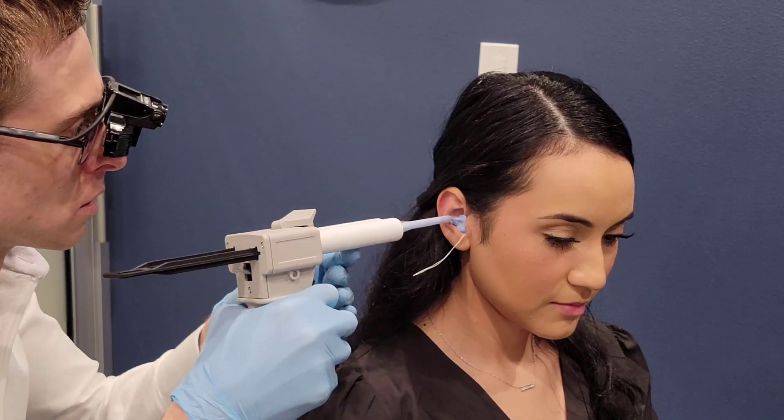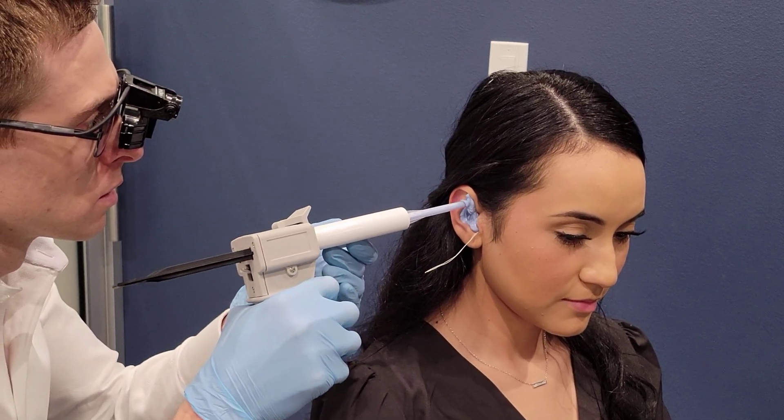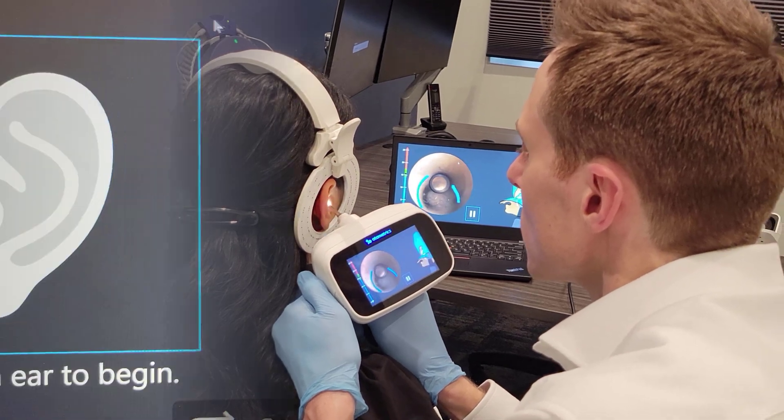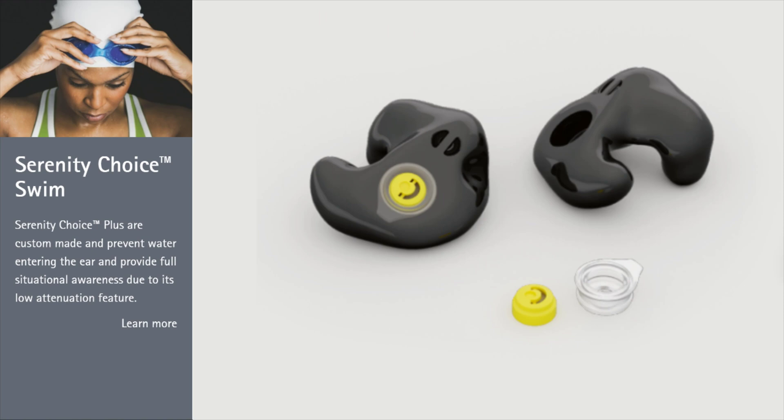If you want to get a custom set of earplugs, you'll need to contact an audiology clinic to get ear mold impressions done. The audiologist will either inject your ear canal with impression material that takes approximately four to five minutes to set, or take digital impressions using a 3D ear scanner and upload those to an earplug manufacturer. While custom earplugs do a great job at keeping water out, they will reduce your hearing sensitivity while you're wearing them. However, some manufacturers will make a custom swim plug with a filter that allows you to still hear while protecting your ears from cold water and air.